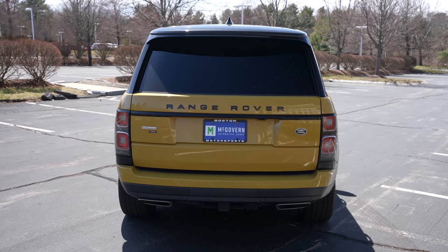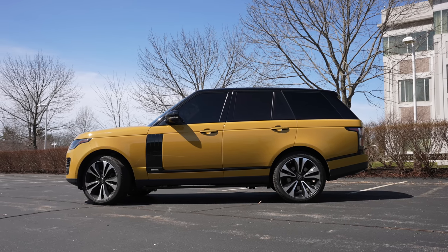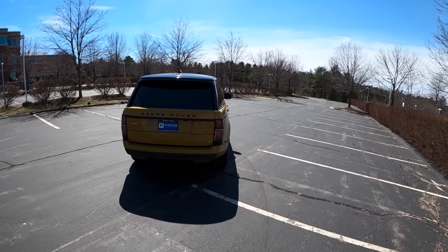This one is outfitted in Bahama Gold and it is tinted very dark — I can barely see police lights behind me dark. Hopefully we don't accidentally run from the cops today.